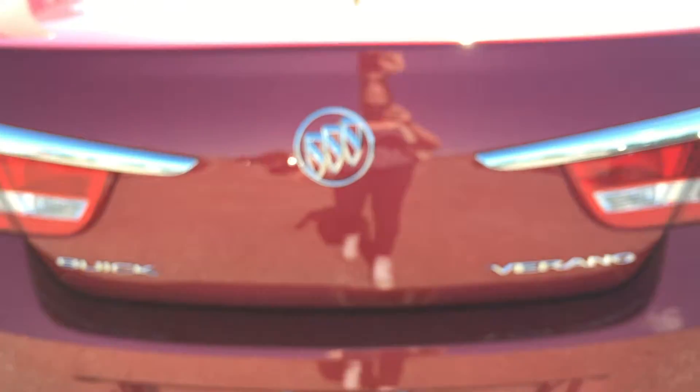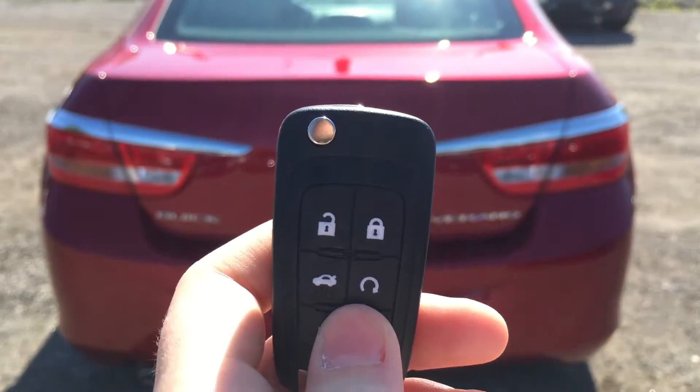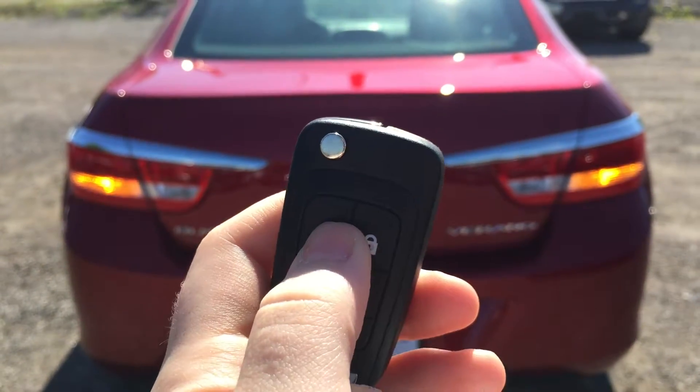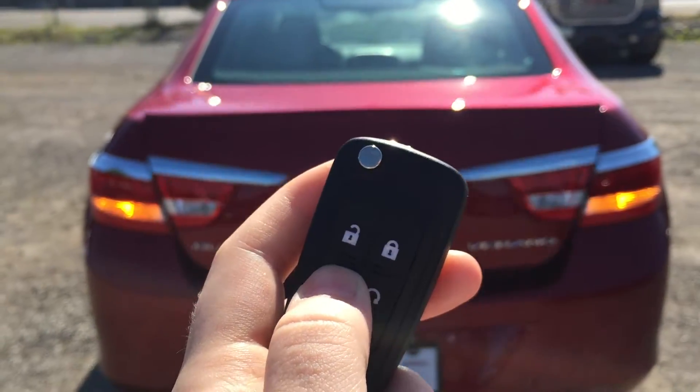To open the trunk, there is a trunk release button located inside the vehicle and also on the key fob. Simply make sure the vehicle is unlocked, then press and hold the trunk release button and the trunk will pop open. Taking a look inside, there is plenty of storage space to work with, and there are hooks on the left and right hand side of the trunk, making it very easy to attach a net or rope to keep things in place.